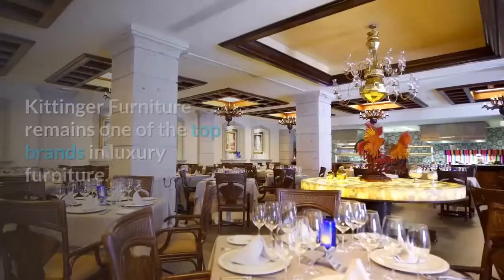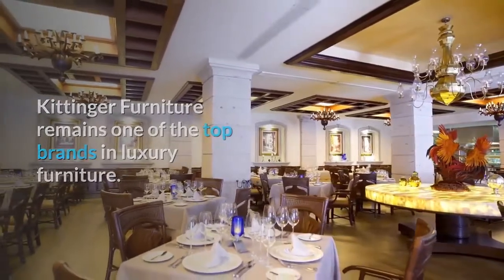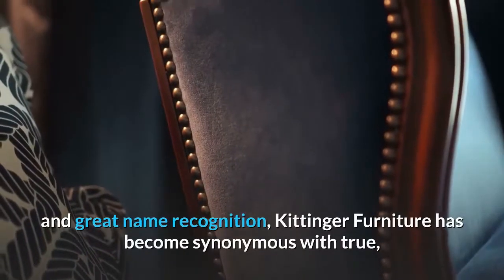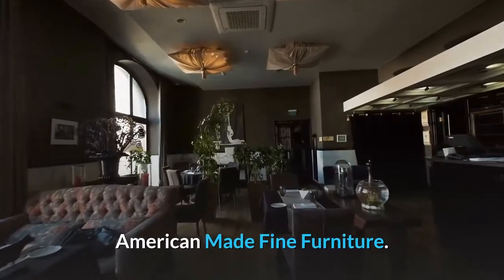Kittinger Furniture remains one of the top brands in luxury furniture. While other brands like Bassett Furniture and Ethan Allen Furniture have a large following and great name recognition, Kittinger Furniture has become synonymous with true, American-made fine furniture.